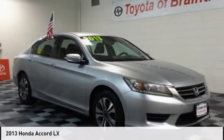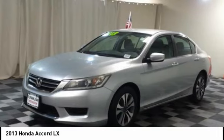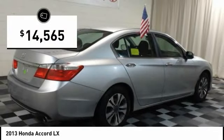Drive the 2013 Accord — ingeniously simple, yet overflowing with luxury and technological creativity. All that and more in the Accord, and it is priced below $15,000.